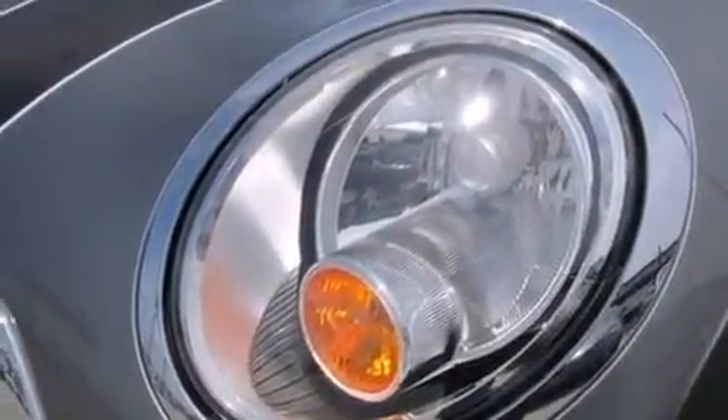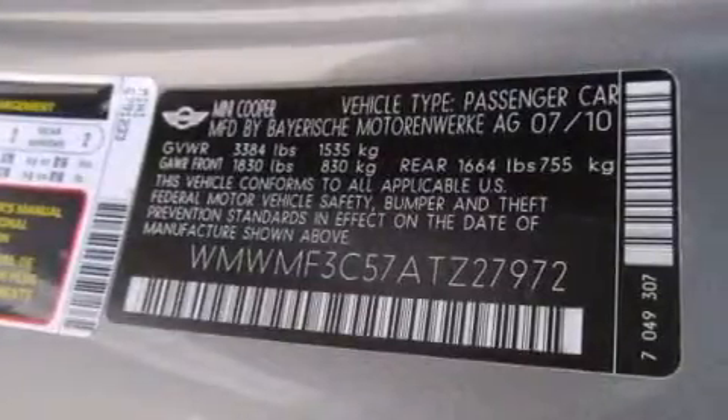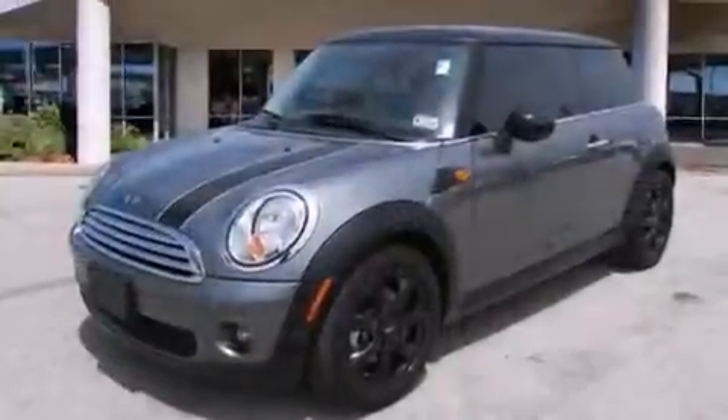Additional features include a rear window defroster, an engine immobilizer theft deterrent system, an anti-lock braking system, and a rear window wiper.